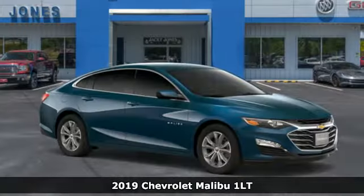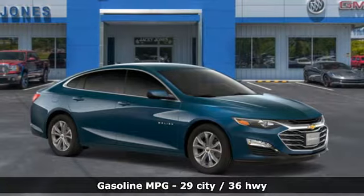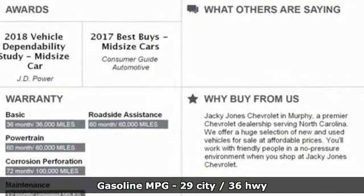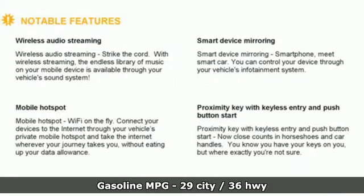It comes nicely equipped with features you'll love: streaming audio, Wi-Fi hotspot, front heated leather bucket seats, auto-dimming rear view mirror, and remote engine start.